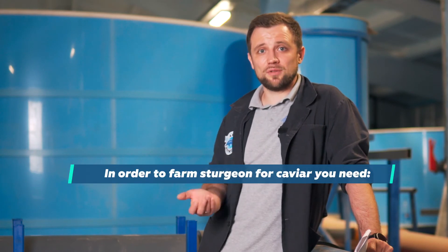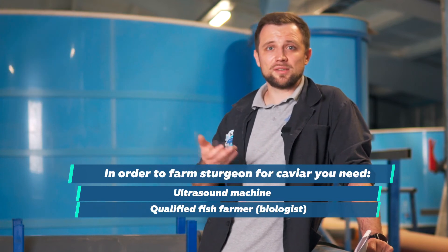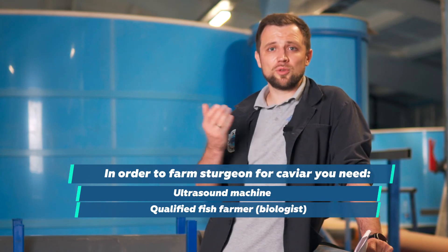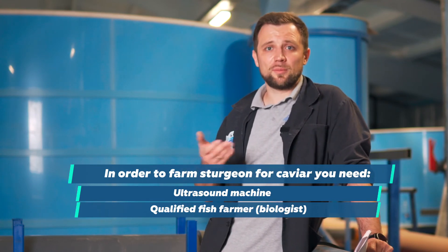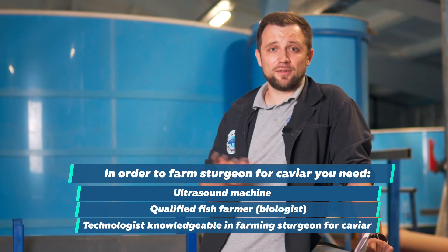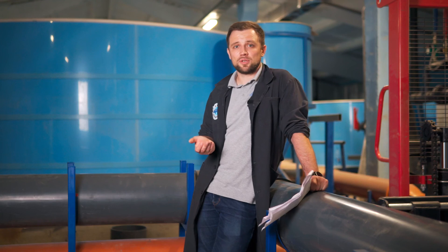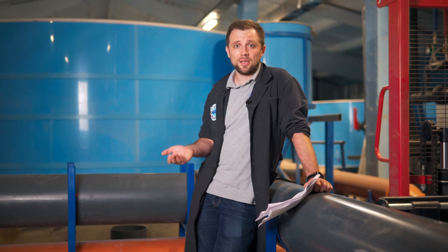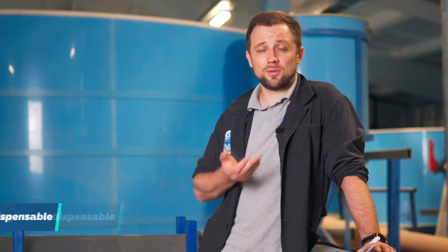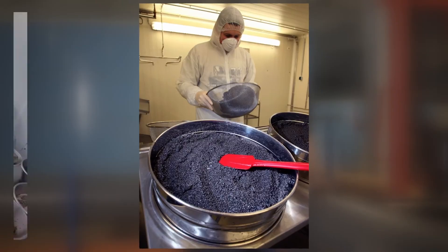You need an ultrasound machine and a qualified fish farmer — the biologist — who will determine the degree of maturity and the polarization coefficient. He will hold the broodstock in wintering and get caviar. But of course, you will also need a technologist for caviar. Because if you obtain raw caviar and don't have your own processing shop or your own technologist, then you will be selling this raw caviar for $200 US dollars per kilo, no more. Raw caviar is not certified as a food product — it's an agricultural product and doesn't have such serious value. You have to provide for at least your own small processing facility and a process engineer to sell caviar vacuum-packed, properly, with all the supporting documents. This is a very significant nuance.